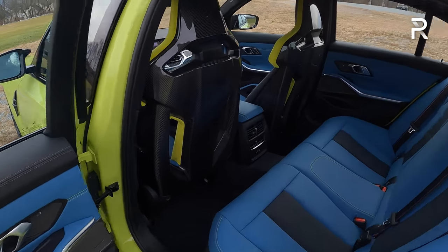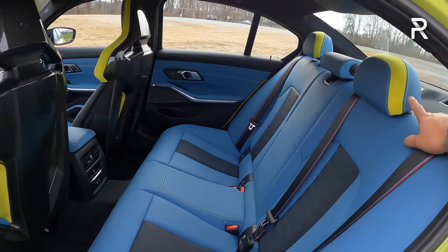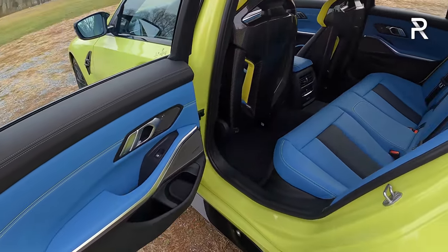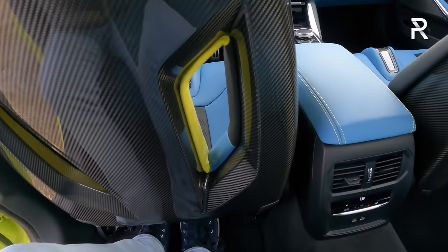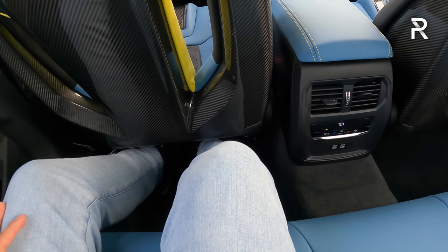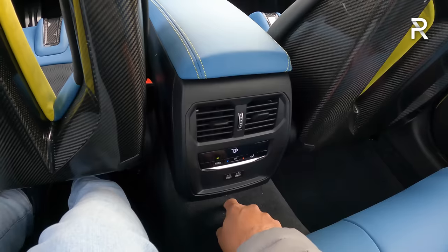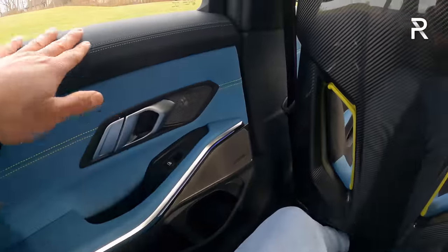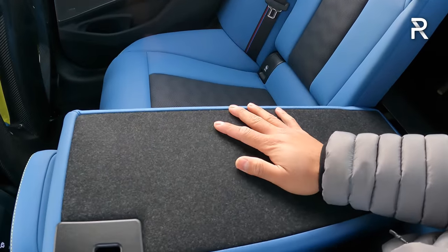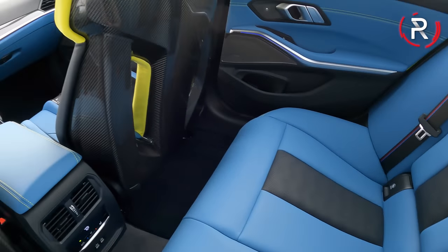Checking out the back seat: the carbon fiber racing bucket seats look great from behind, though they do eliminate the storage pockets. The Yaz Marina Blue with yellow stitching and contrast piping carries over into the rear, making this interior look very special. BMW says there's about 35.5 inches of rear legroom — roughly the same as a Honda Civic. So it's a midsize car on the outside but compact on the inside, though it does offer more room than the Audi S4 or Alfa Romeo Giulia Quadrifoglio. You get rear seat air vents, two USB-C charging ports, and a rear climate control area. There's no rear armrest, though there is a ski pass-through.